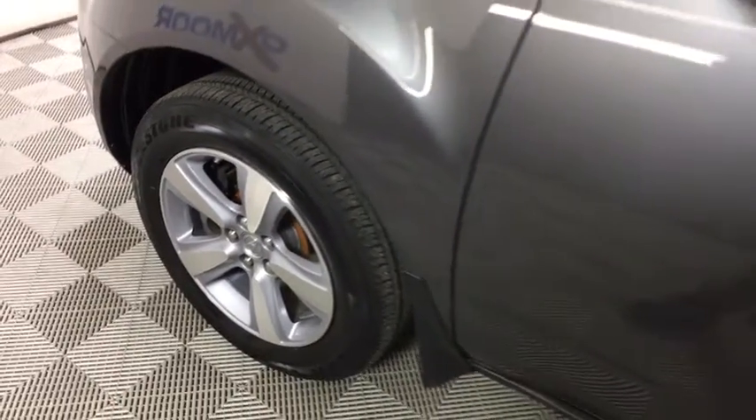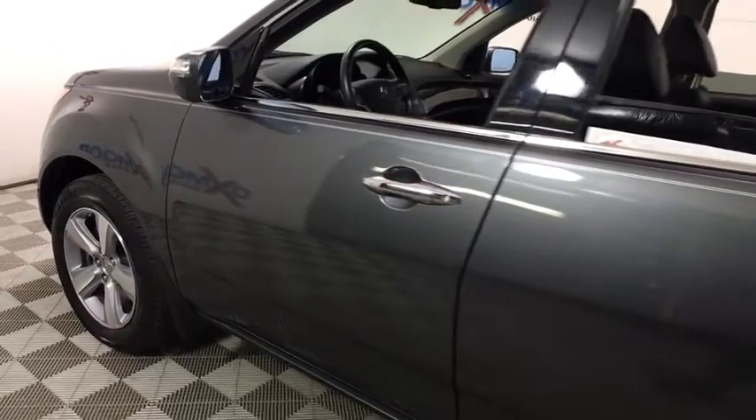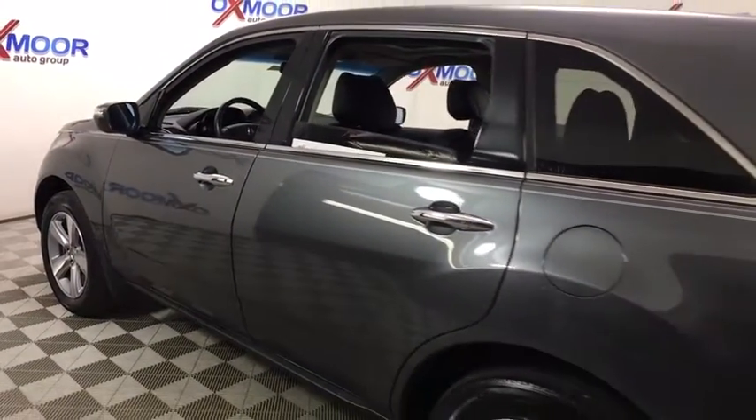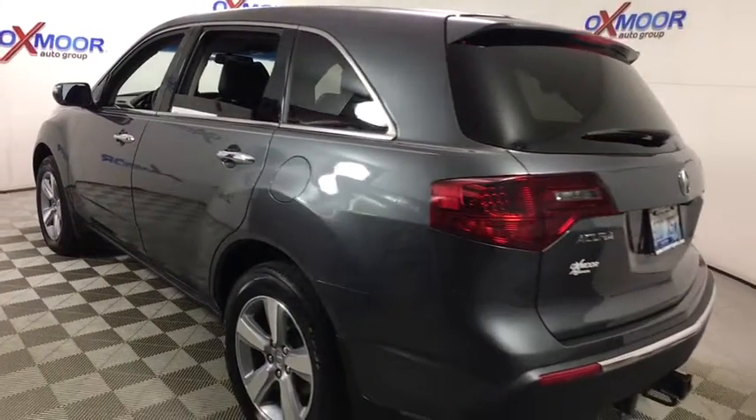The 2012 Acura MDX. The Acura MDX is a wonderful choice if you're looking for a mid-sized luxury crossover SUV, thanks to its high safety scores, strong engine, all-around utility, and capable handling.